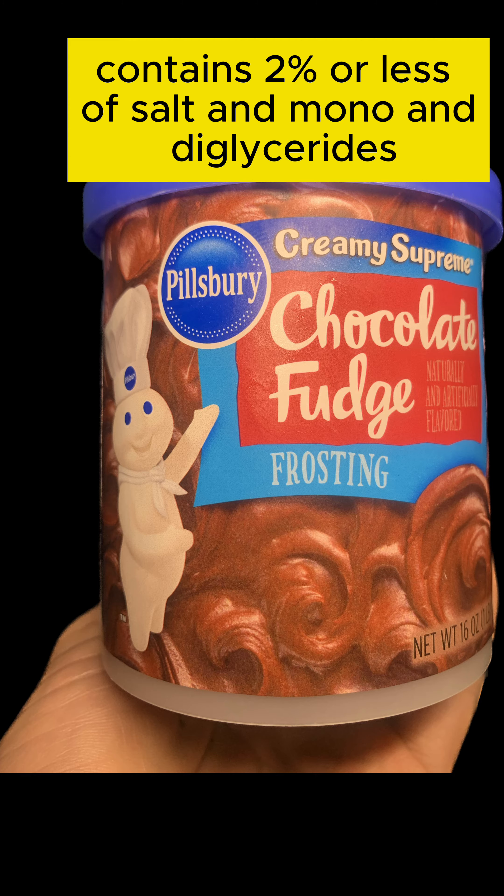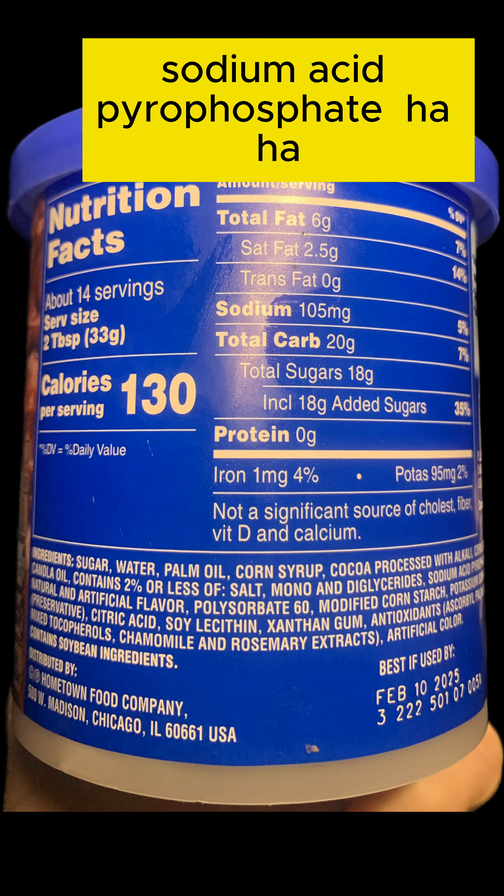mono and diglycerides, sodium acid pyrophosphate.